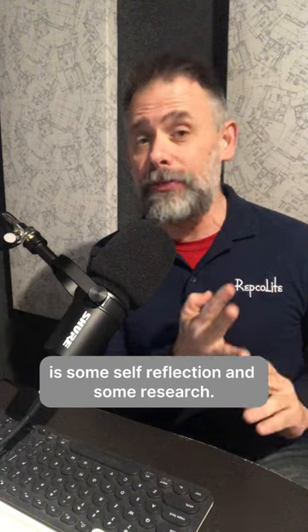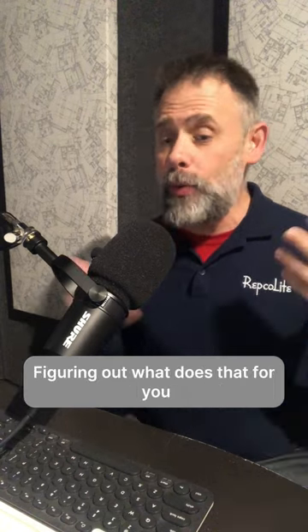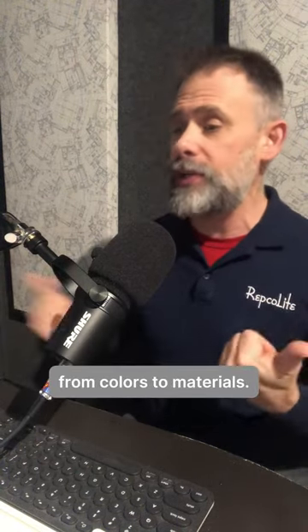First thing you need to do is some self-reflection and some research. This is your space, after all, and you need to feel happy and comfortable in it. Figuring out what does that for you may take a little bit of time and thought. Check cutting-edge design magazines and internet sources, and then compile what you love, from colors to materials.